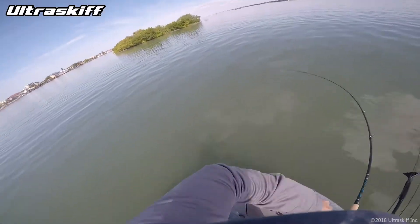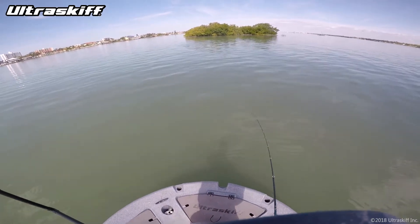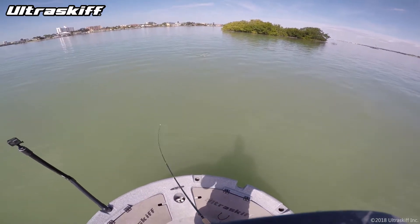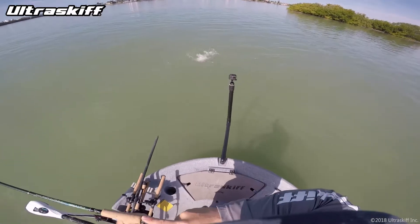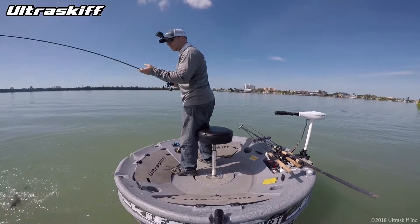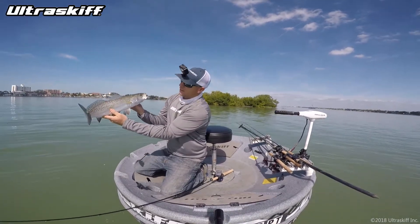Fish on! It's our first fish of the day right here. Looks like a nice trout. That is a beautiful trout too. Listen to them hiss and moan — it's not happy. Not happy because he's got this big old Paul Brown Original in his mouth. Look at that. That is gorgeous.